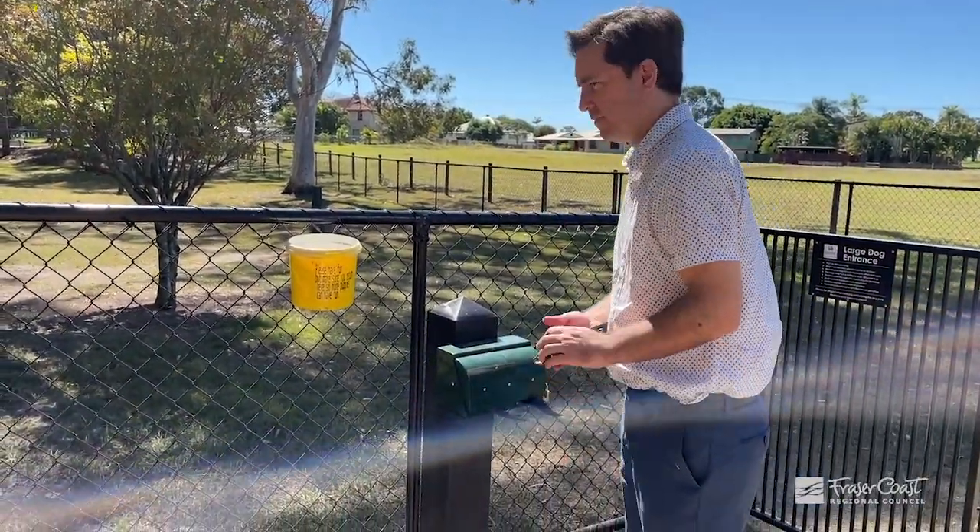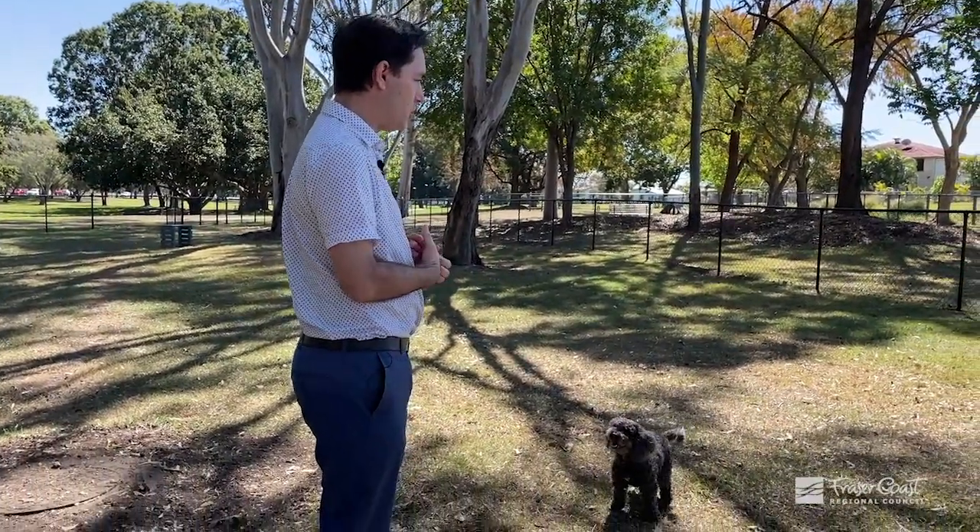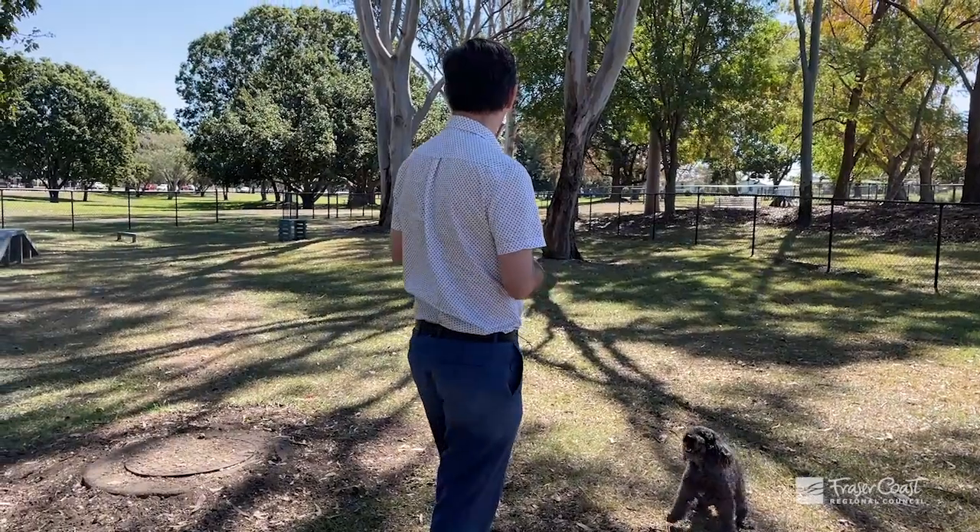The way we designed this with an area for small dogs separated from large dogs was as a result of community consultation. It's got many other features such as water for the dogs. I hope you're able to come down and enjoy this park.